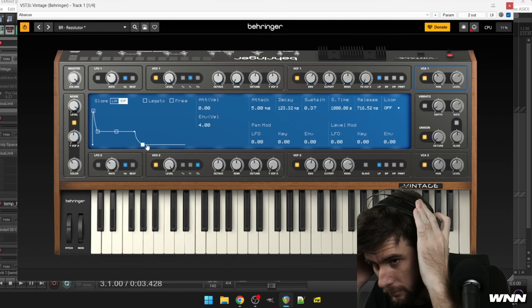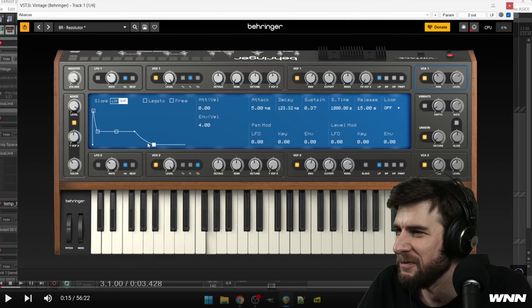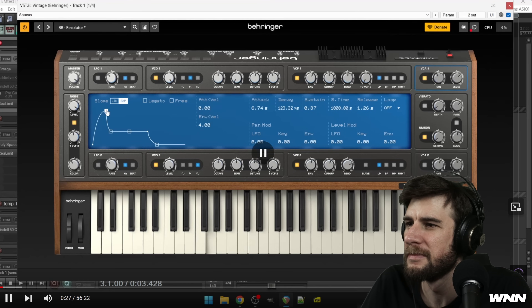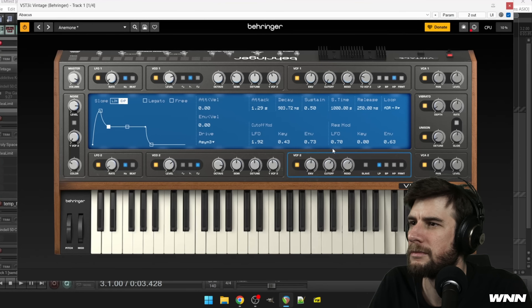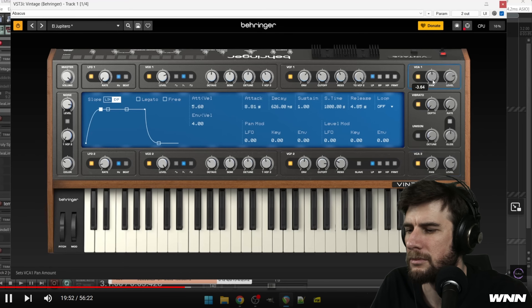It sounds like the stock NN19 patch in Reason. This guy's quite the performer. Boy, my left ear is really enjoying this. Brian Eno would cream his pants to get his hands on this. I don't know — it's not really anything impressive.